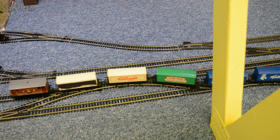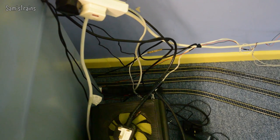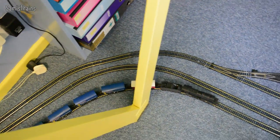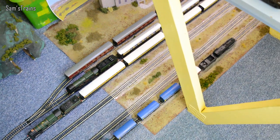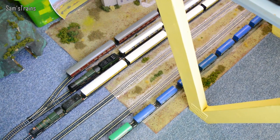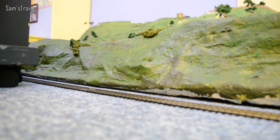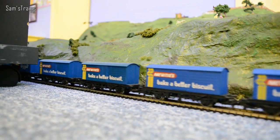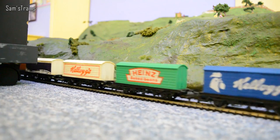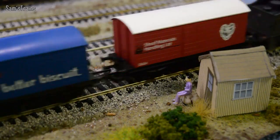Here's some information about the Hughes Crab anyway. So it was a 2-6-0 mixed traffic locomotive built between 1926 and 1932, to the design of George Hughes. There were 245 of them produced to run on the LMS, and they earned themselves the nickname 'Crabs' supposedly for a couple of reasons: first, the positioning of the outside cylinders, which look a little bit like a crab's pincers, and secondly, the scuttling sensation that was apparently felt on the footplate by the crew when under load.